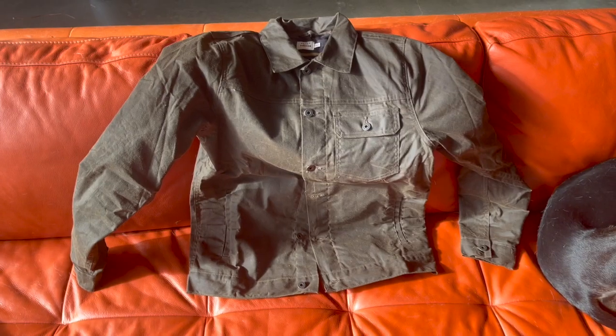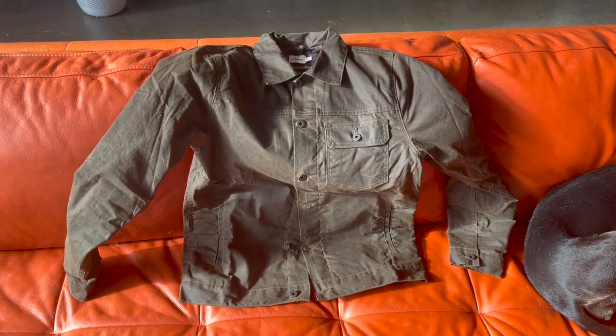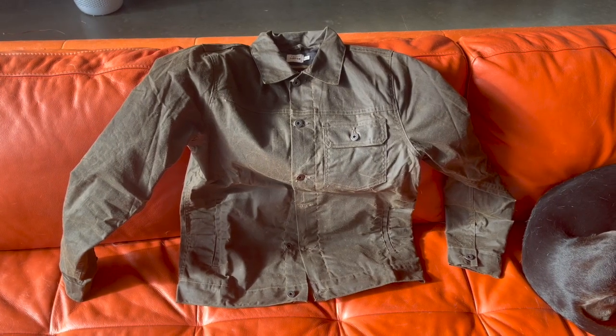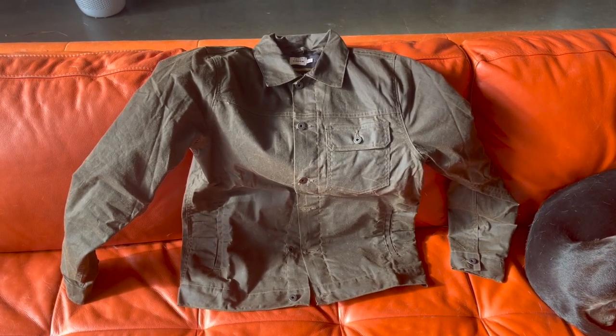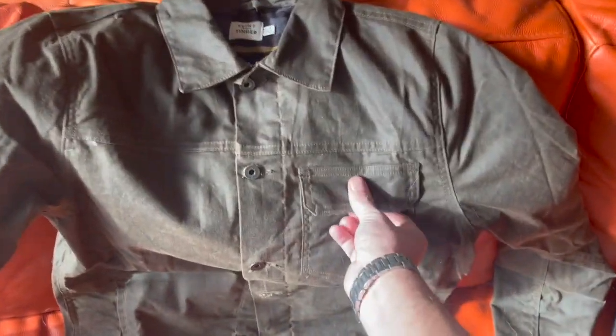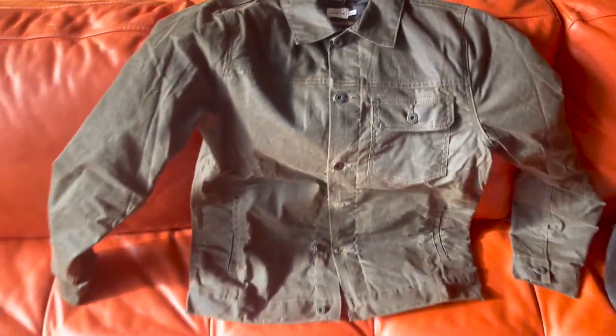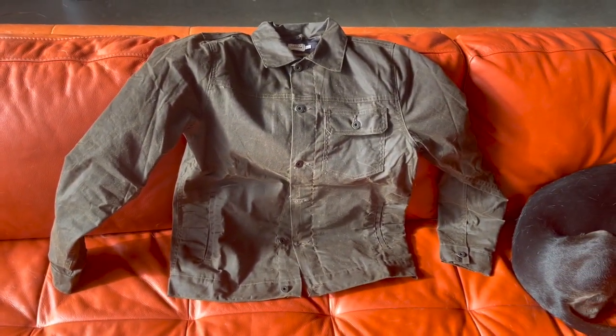This jacket is sewn in the U.S. The exterior material is sourced out of the U.K., so expensive materials. It does not have a zipper — it has the Flint and Tinder metal buttons. But overall, my first impressions of this jacket are really good.